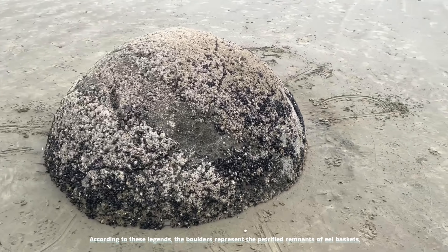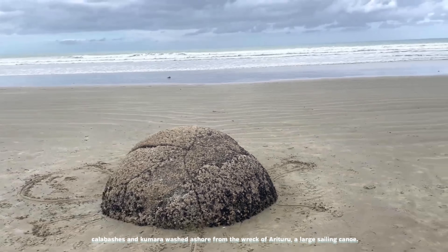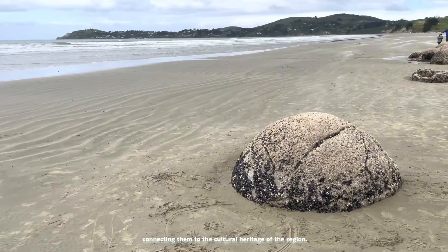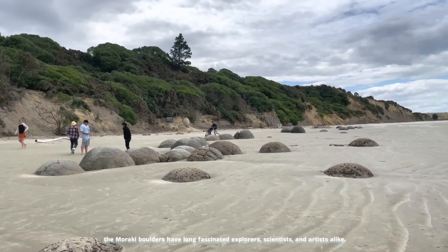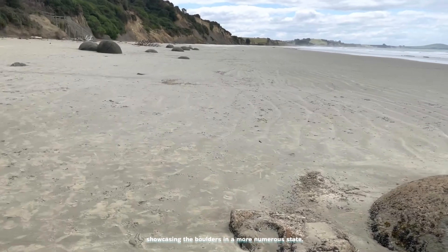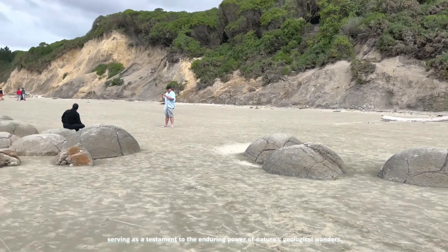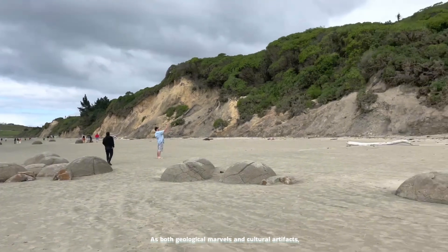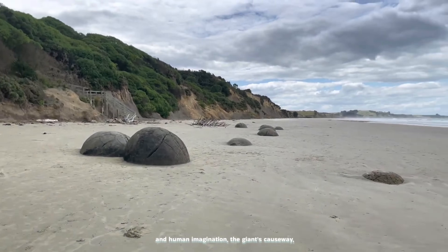According to these legends, the boulders represent the petrified remnants of eel baskets, calabashes, and kumara washed ashore from the wreck of Araiteuru, a large sailing canoe. This oral tradition adds layers of meaning to the boulders, connecting them to the cultural heritage of the region. Documented since at least the 19th century, the Moeraki boulders have long fascinated explorers, scientists, and artists alike. Walter Mantel's 1848 sketch provides a glimpse into the past. Today, they continue to attract tourists from around the world, serving as a testament to the enduring power of nature's geological wonders.